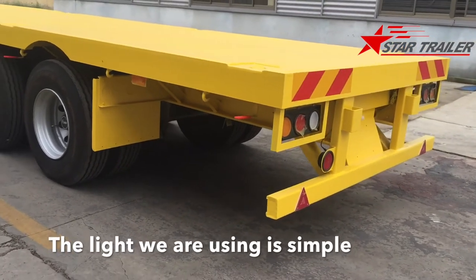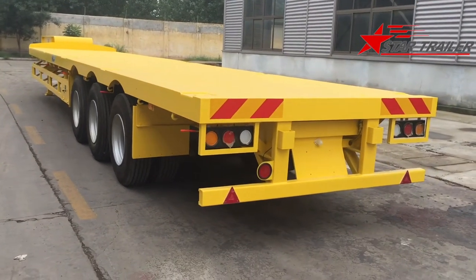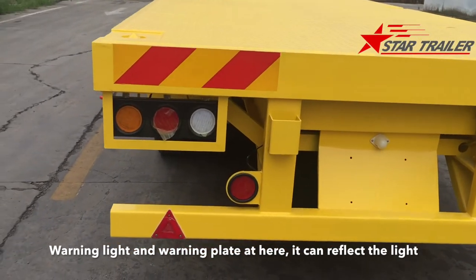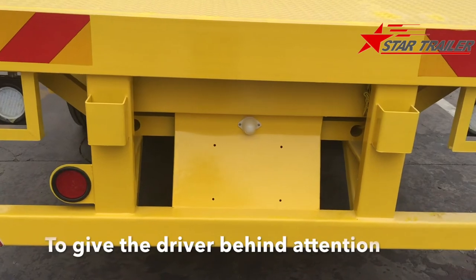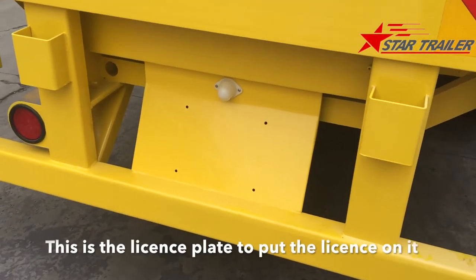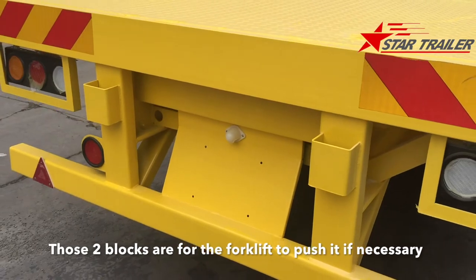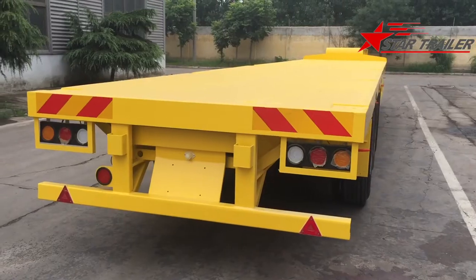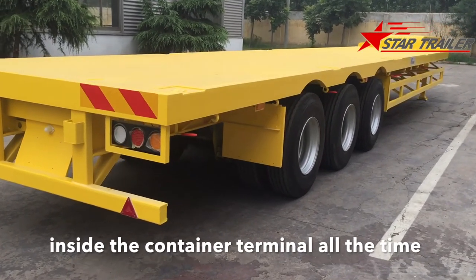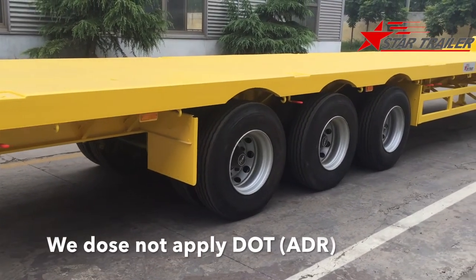The lights we are using are simple because this is inside the port and does not need to be fancy. As you can see, the warning light and warning plate here can reflect light to give drivers behind it attention. This is a license plate holder. Those two blocks are for the forklift to push the trailer if necessary. Because this trailer operates inside the container terminal all the time, the braking system and light system do not apply DOT standards.